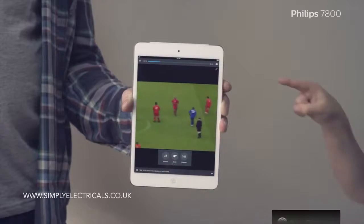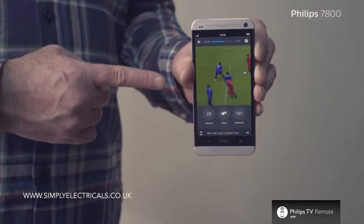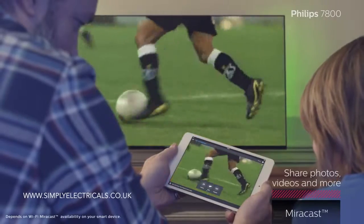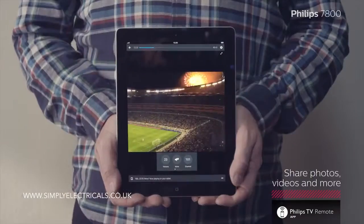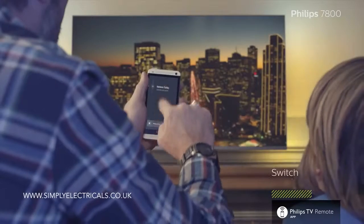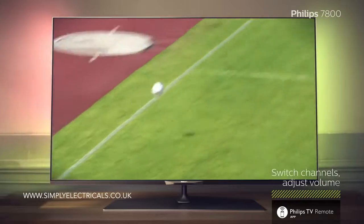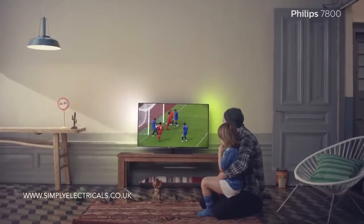Simply by using this and this, the Philips TV remote app lets you play films or photos from your phone or tablet on the TV screen, and vice versa. It also turns your device into a universal remote, so you can watch whatever you like, wherever you like.